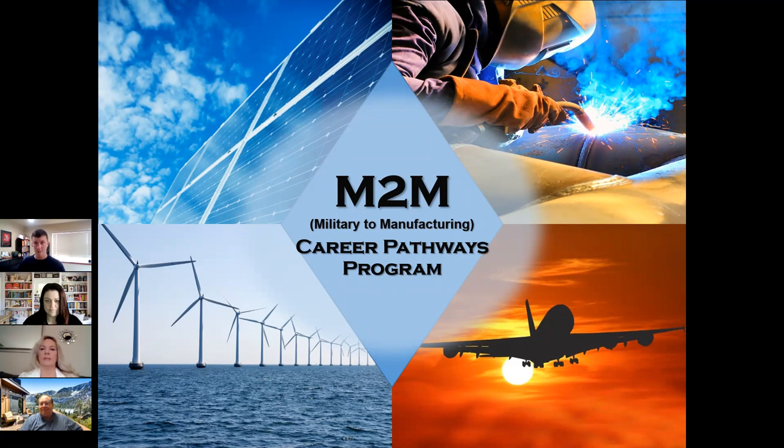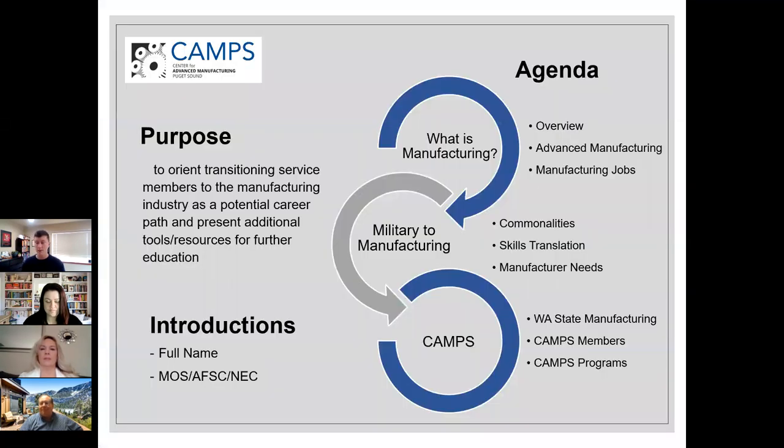The reason service members are here today is so we can give you an idea of what the manufacturing industry looks like, help you envision yourself going into a career in manufacturing, and see if that might be a good fit. We also want to present you with tools and resources you can use to educate yourself and further your own knowledge.